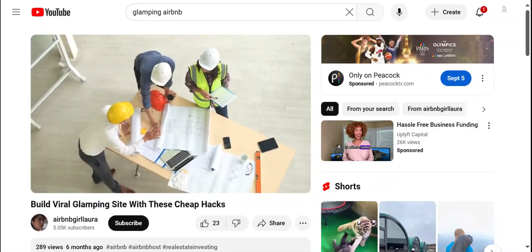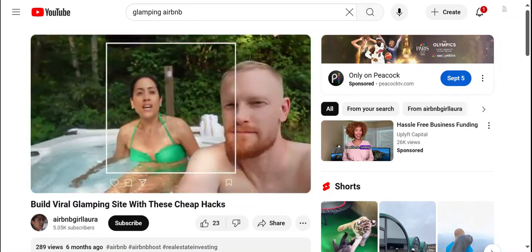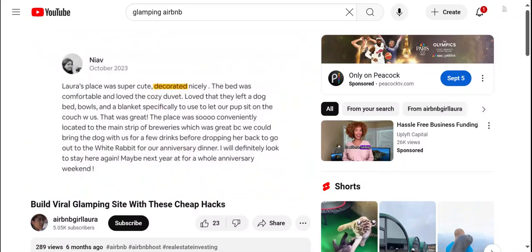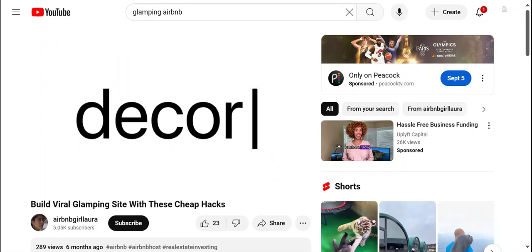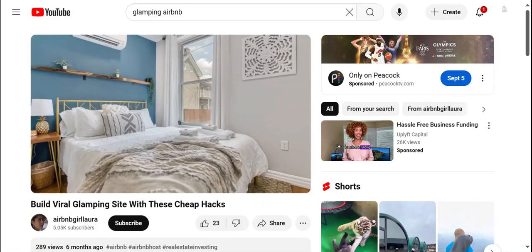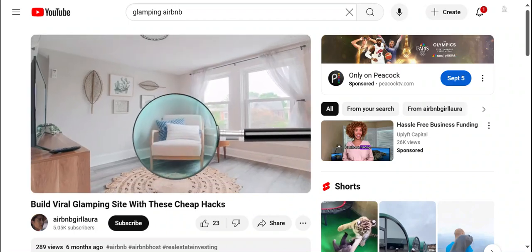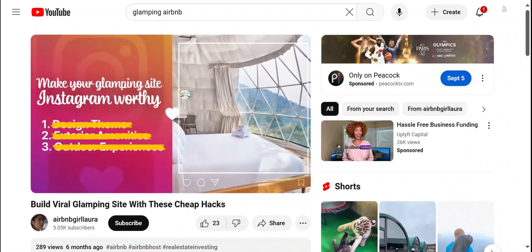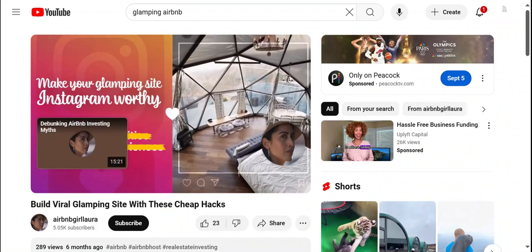It's not about how much money you spend to build your glamp site, but about how much effort you put into creating a special Instagram-worthy experience for your guests. Look at these reviews of my current Airbnbs — they rave about the decor. There's also something going on with the decor that people may not even notice but is contributing to why they like it: there is a consistent design theme. That is the first tip for creating an Instagram-worthy glamping experience — decide on a specific design theme.